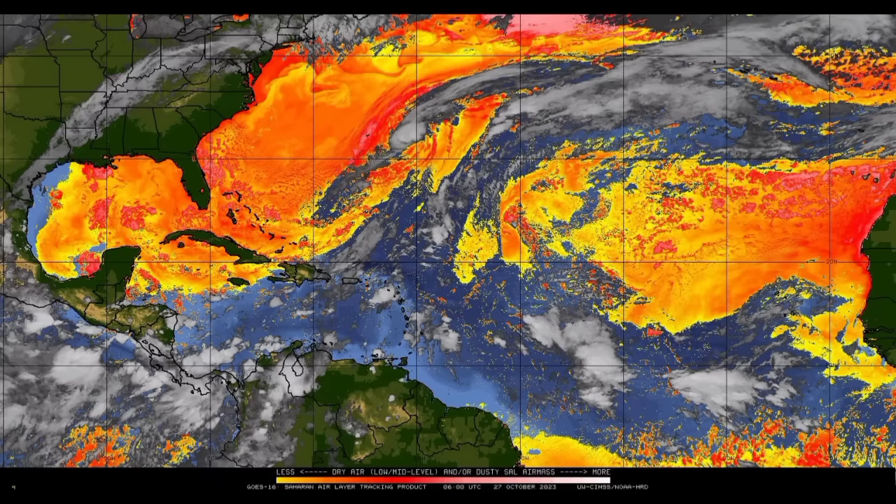If that dry air lingers in the vicinity of that low pressure area when it forms, it can actually help to prevent any substantial development. It is an area to watch for sure, and we know the waters are very warm to support development — not only at the surface but also deep beneath the surface, with all that stored energy waiting to fuel whatever is trying to form. If there should be development, the next name on the list is Vince.